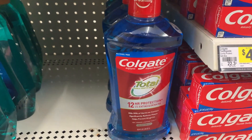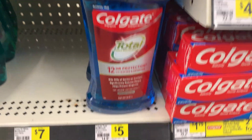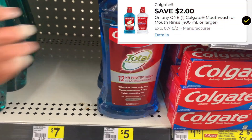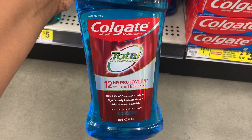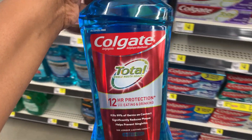Next I'm going to be getting this Colgate Total mouthwash — just a decent-size bottle. It is priced at $5 and we have a $2 digital coupon for this as well, dropping it down to $3. So I'm going to put this into my cart and then I have one more item to reach my $10 threshold.